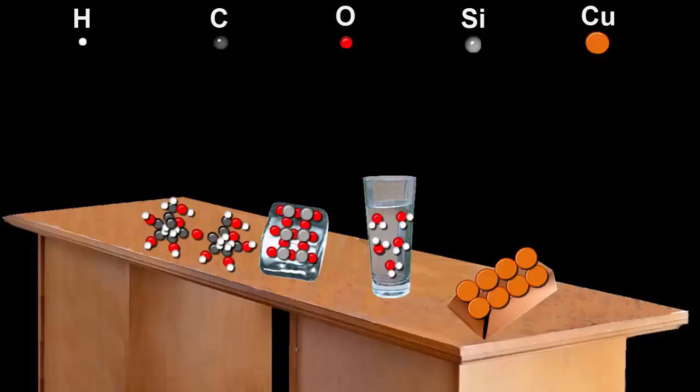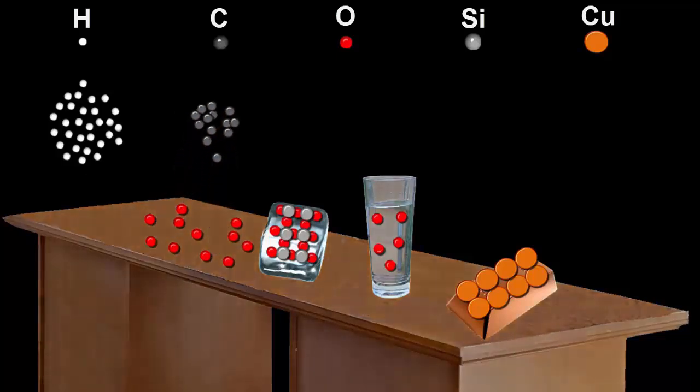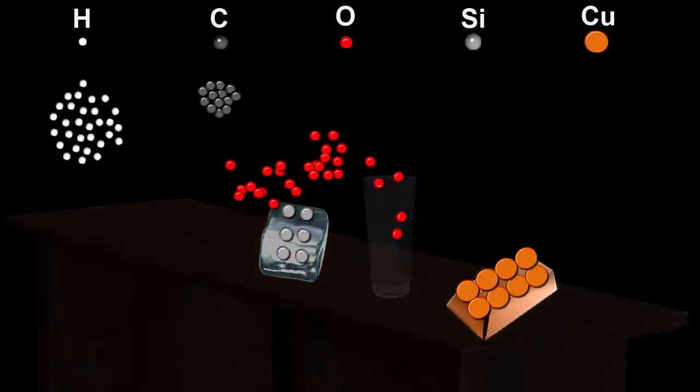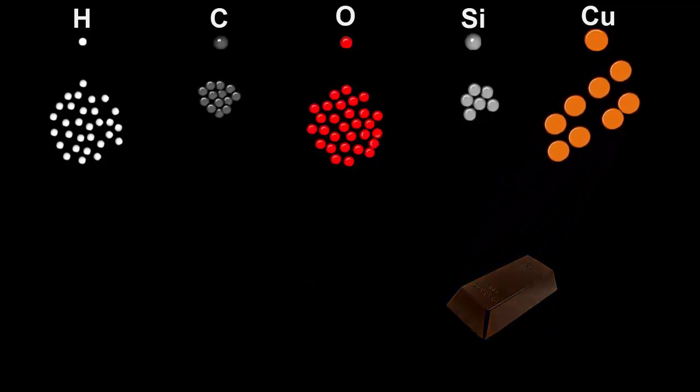Now we're going to pull apart all of the atoms from their substances and put them into separate piles. All the hydrogens go here, the carbons here, oxygens here, silicons here, and coppers here. We can't pull the piles apart into any more kinds of atoms, so they're now as simple as they can get.